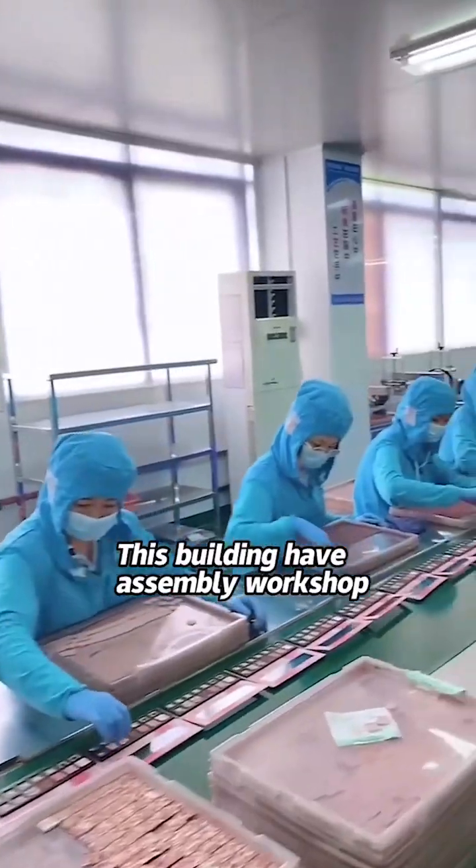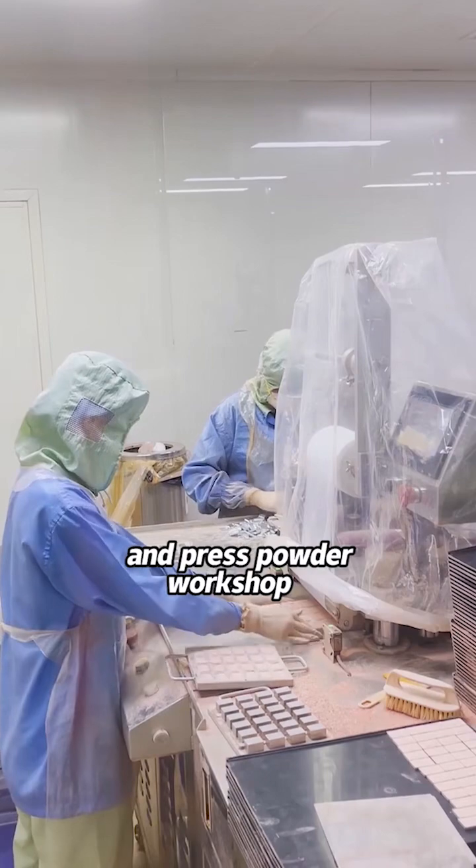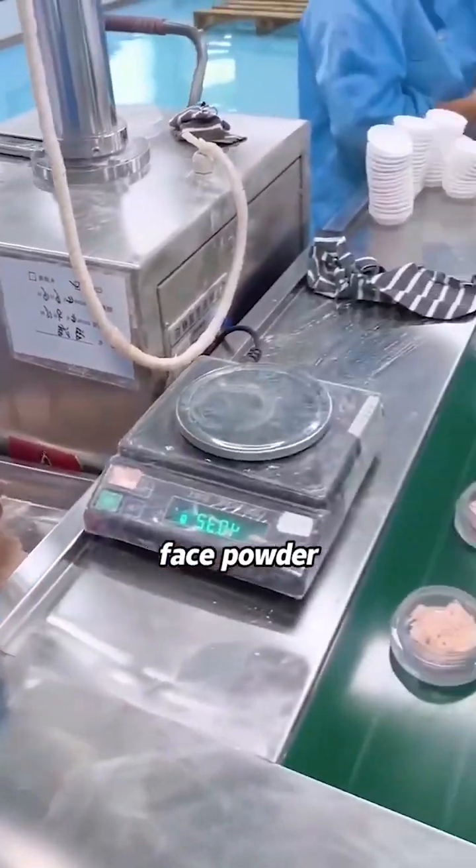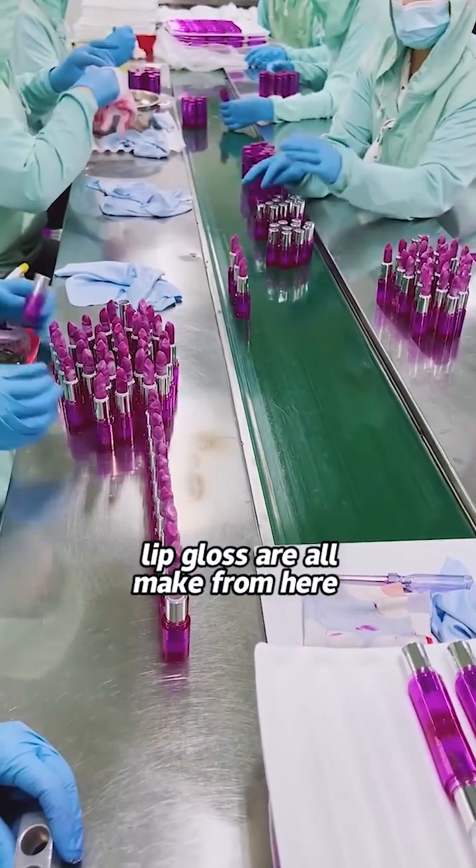This building has a separate press powder workshop, fresh powder workshop, and filling workshop. All eyeshadow, face powder, and lip gloss are made here.